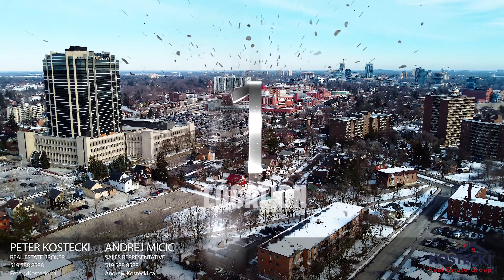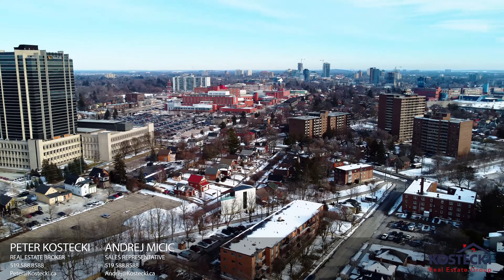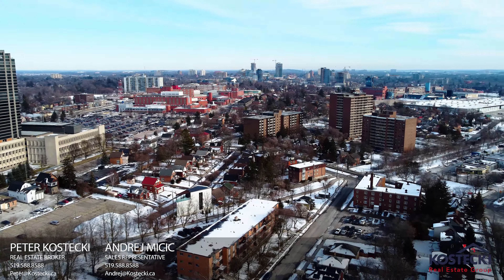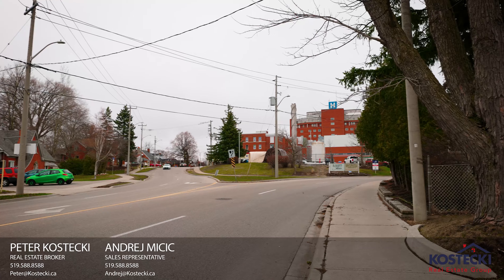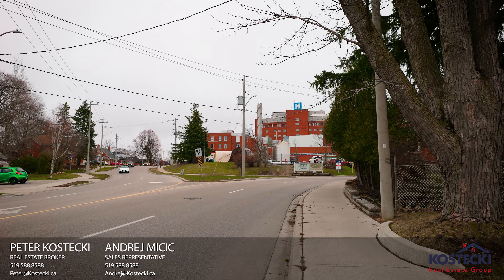Number one: location. 1025 Queens Boulevard is centrally located, just minutes to downtown Kitchener, walking trails, shopping, and just steps from St. Mary's Hospital.